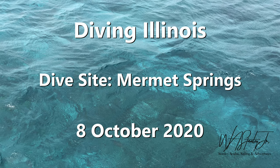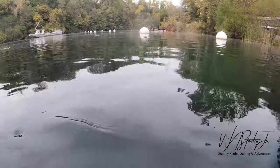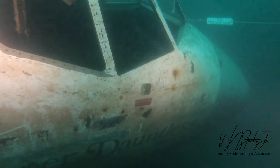Today we're diving in Illinois. The dive site is Met Springs, October 8th, 2020. This will be my third dive of the day. On the last dive we explored the outside of the Boeing 727 that was wrecked for the movie U.S. Marshals. On this dive we'll do some penetration.